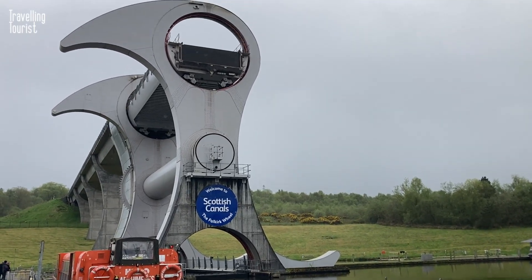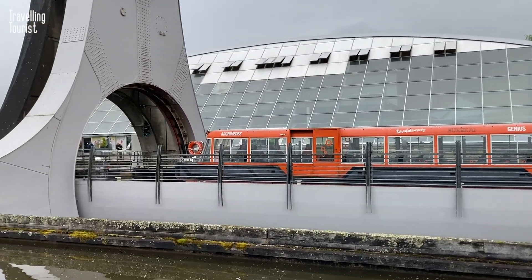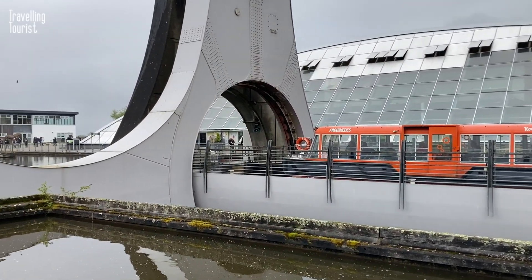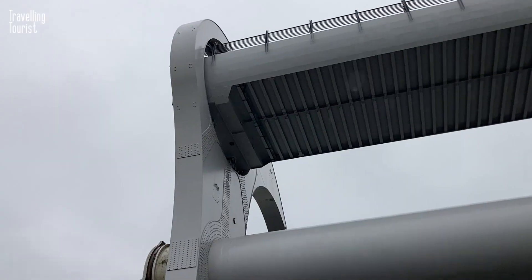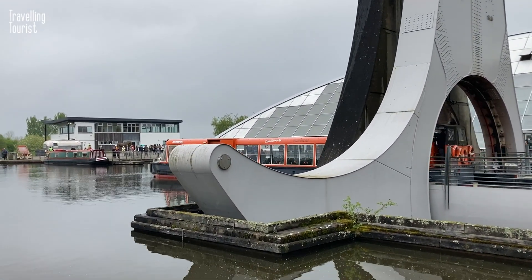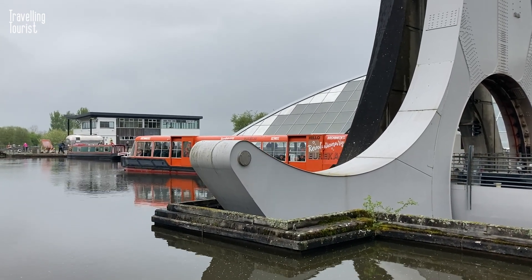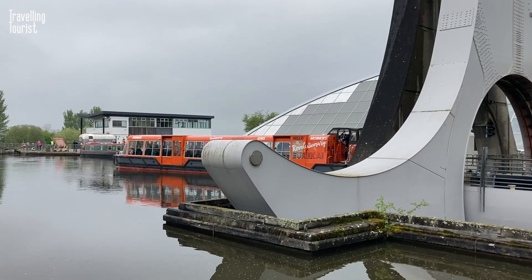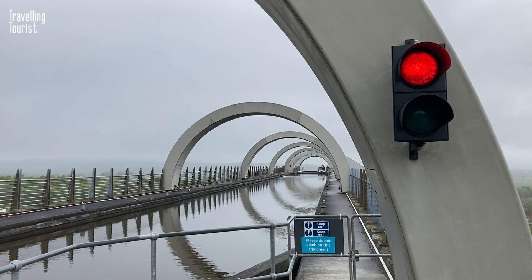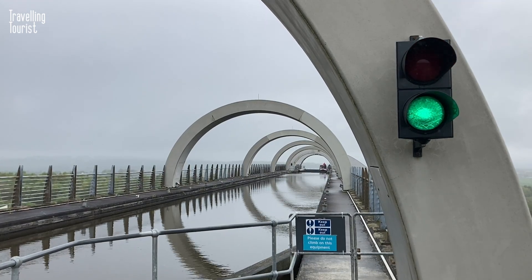It consists of two circular gondolas, each with a capacity of up to four boats, which are counterbalanced so that they weigh the same whether they are full or empty. The wheel works by using Archimedes' principle of buoyancy, which states that the upward force on a submerged object is equal to the weight of the water displaced by the object. The gondolas are filled with water until they weigh the same as the empty gondolas on the opposite side of the wheel.